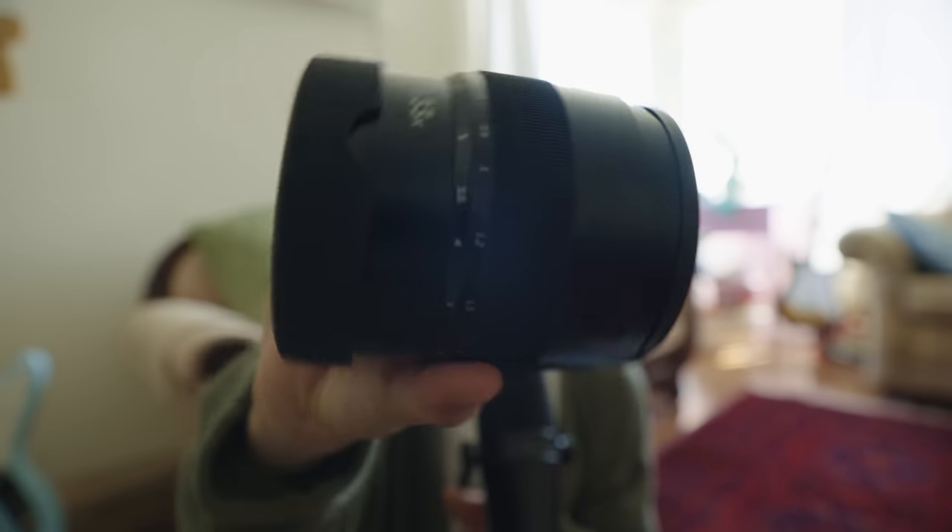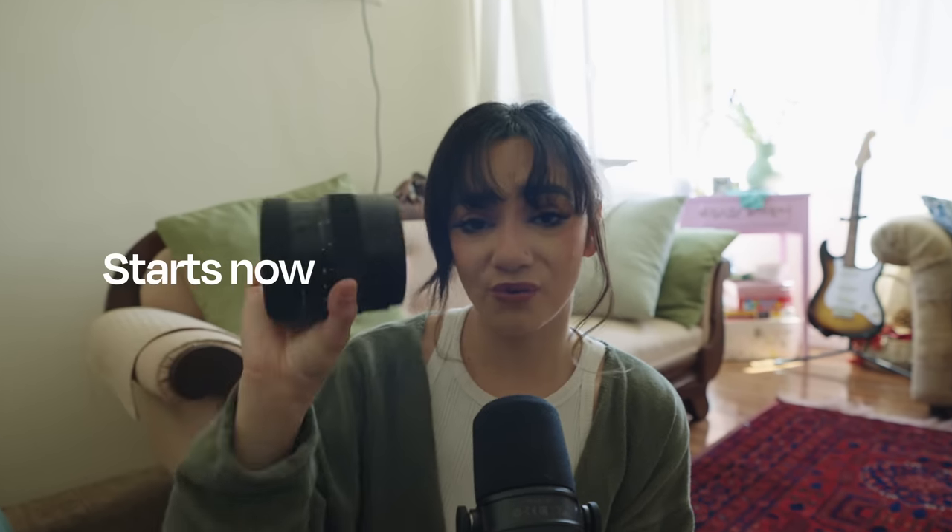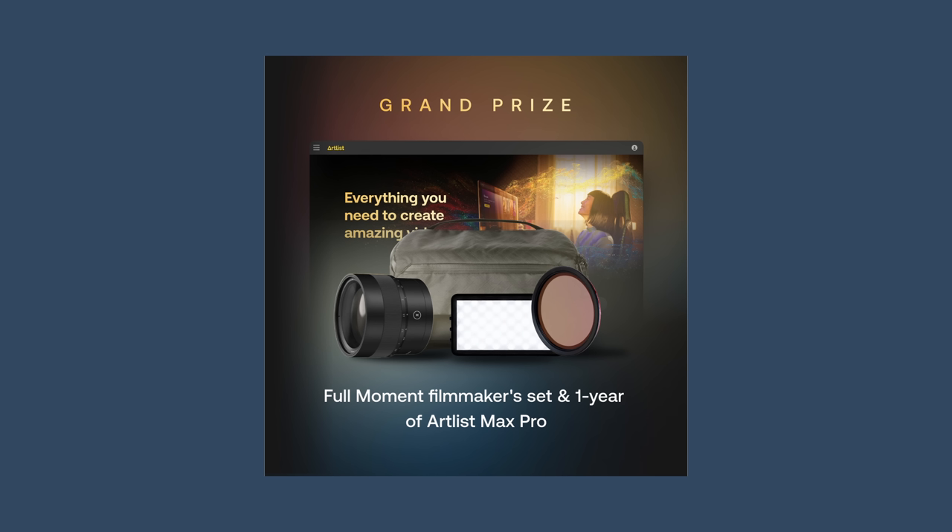This thing is a beast — it's insane. Now it's time for the best news: a giveaway! The giveaway starts now and you guys can win your own 1.33x anamorphic lens adapter as well as your very own Artlist subscription. That's honestly everything that you need to make an amazing video or short film.